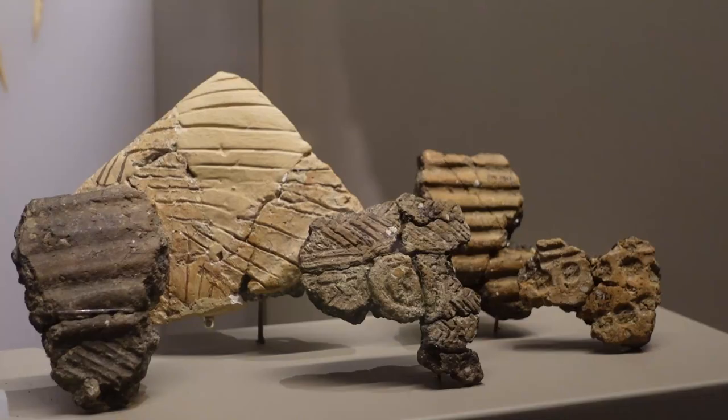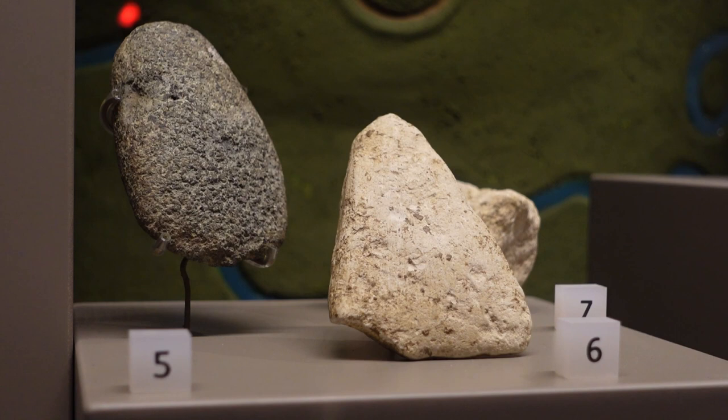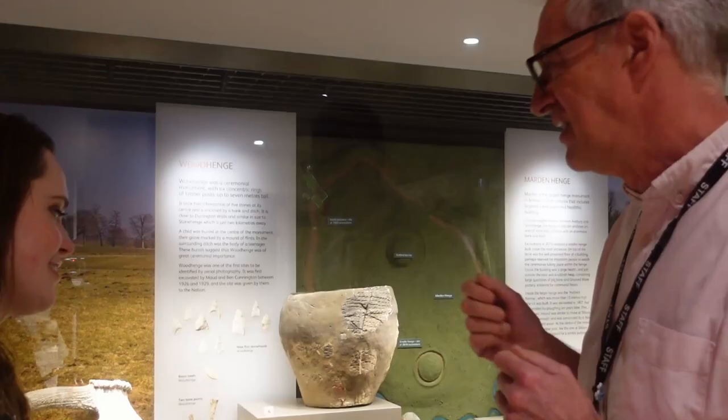There's also pottery called grooveware, because of the grooves it has. Two axe heads are also here, and David told me one of them would have taken around 500 hours to make. But I noticed there's one in white as well.